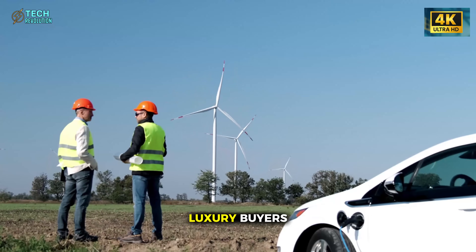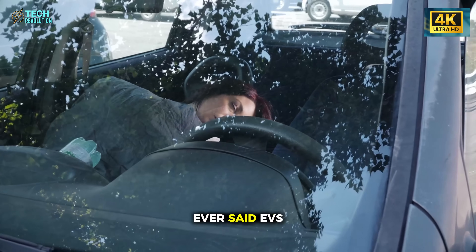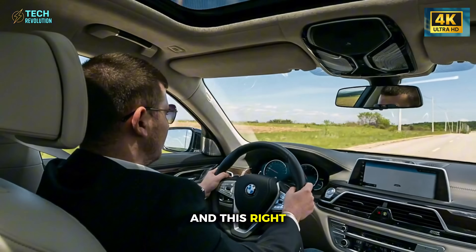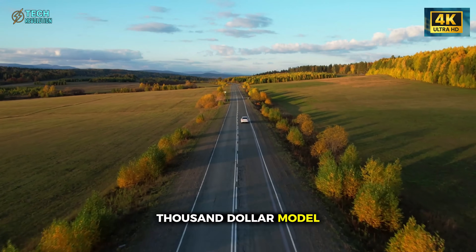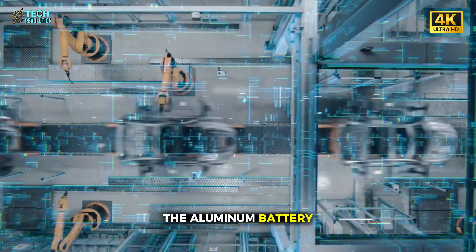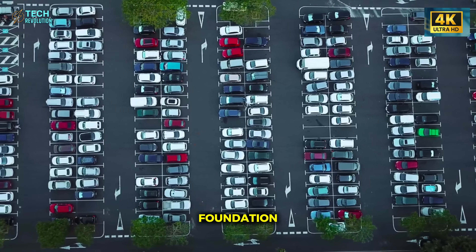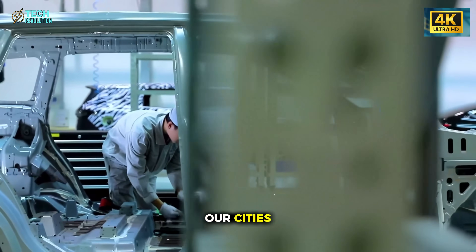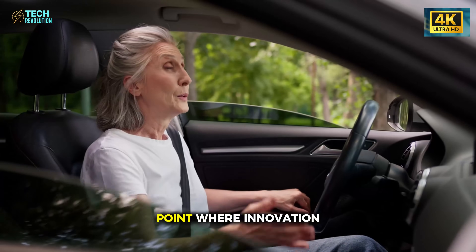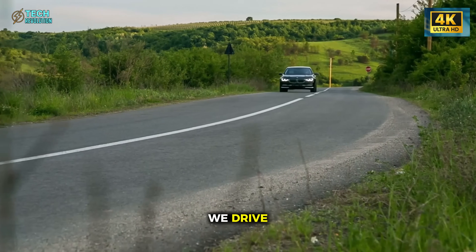Because this time, Musk isn't chasing luxury buyers — he's going after everyone. Every commuter, every young family, every driver who ever said EVs are too expensive. And when that barrier falls, the rest of the market might never recover. The real meaning behind Tesla's $15,000 Model 2 is this: it isn't just a cheap EV. It's proof that advanced technology can finally belong to everyone. The aluminum battery doesn't just solve safety — it redefines trust, endurance, and the future of mobility. This is the foundation for the next era of sustainable energy, one that could power not only our cities, but the spacecraft that carry us farther than ever before. It marks the point where innovation stops being exclusive and starts becoming universal.